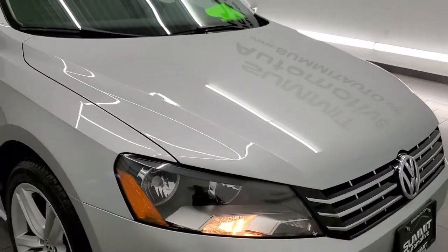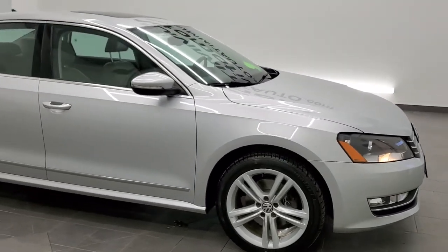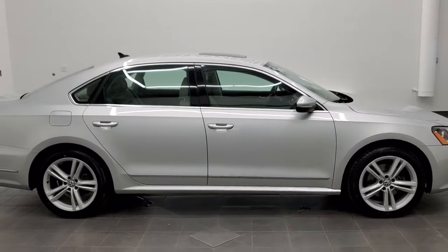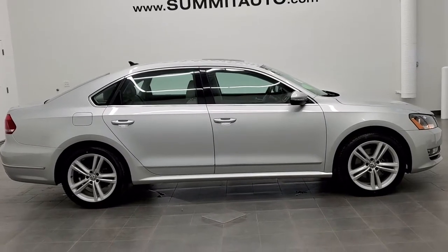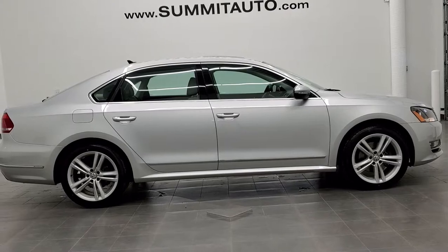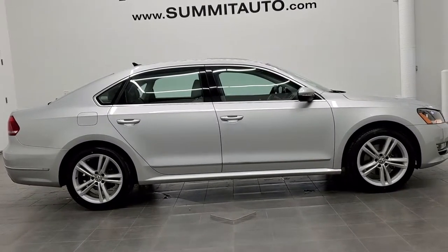I would highly recommend this car from a quality and condition standpoint. To see more pictures of this car, or any of our other 450 new and used cars, trucks, SUVs, minivans, and wranglers — you name it, we got it — go to our website at www.summitauto.com for full pictures and descriptions of every vehicle from two locations. And if you'd like to check out more HD videos, you can go to youtube.com/summitauto.